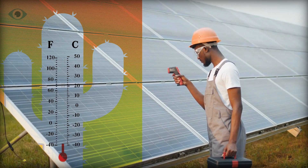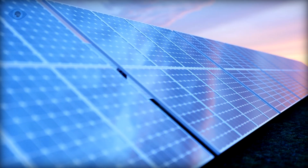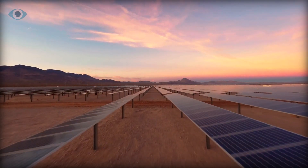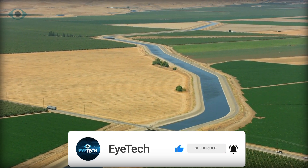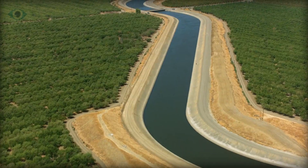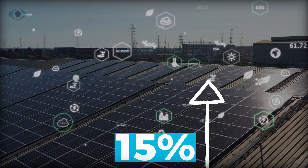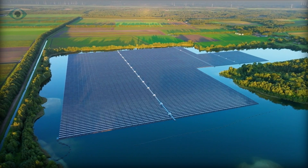However, the efficiency of solar panels is heavily influenced by temperature. Traditional land-based solar panels are susceptible to heat, leading to decreased efficiency and energy output. This issue is exacerbated in regions with extreme temperatures. This is where water comes into play. By installing solar panels over bodies of water such as canals and reservoirs, the cooling effect enhances the efficiency of solar panels, resulting in up to 15% higher efficiency compared to land-based systems.